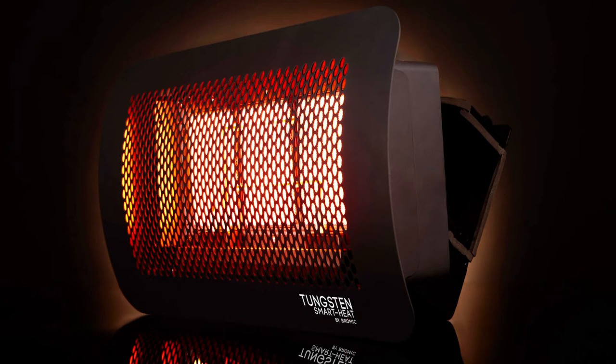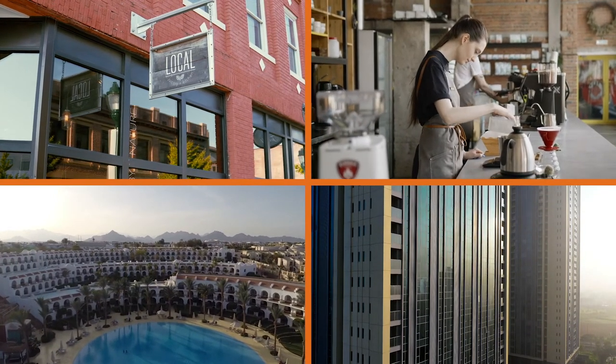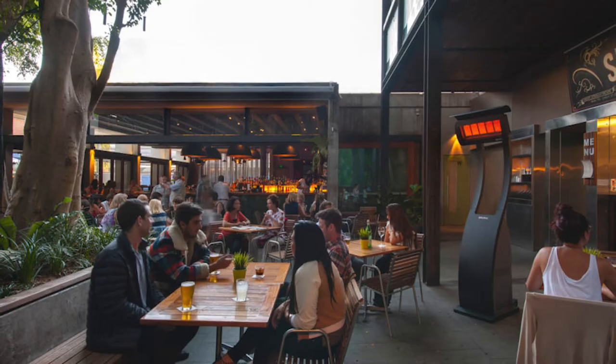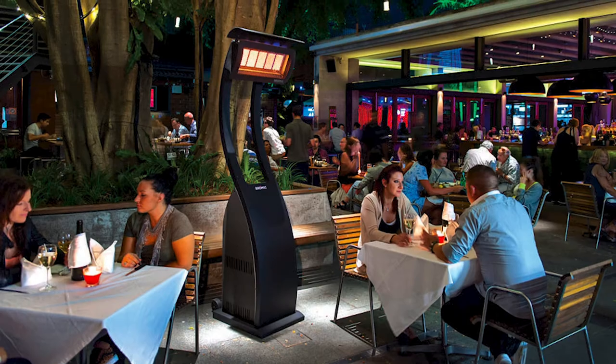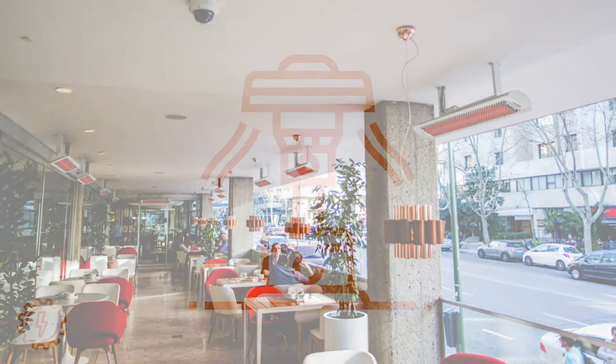Patio heaters are a great way for businesses like restaurants, hotels, resorts, coffee shops, and retail stores to offer more indoor and outdoor seating. This will extend that seating late into the fall and early winter, maximizing any and all available floor space.